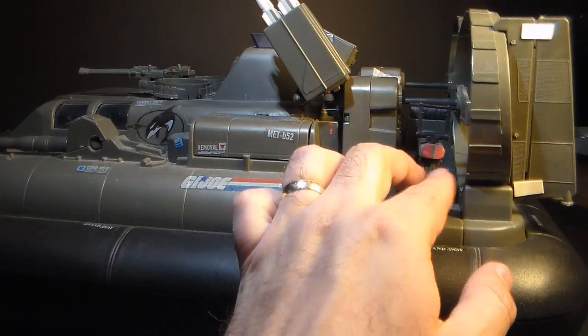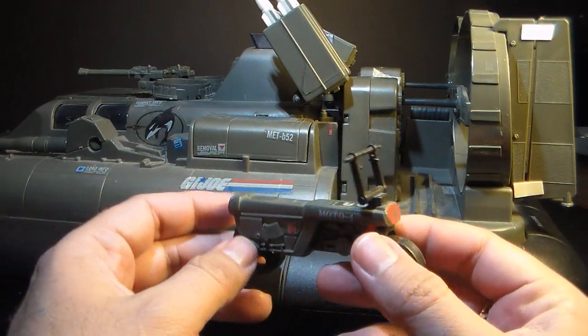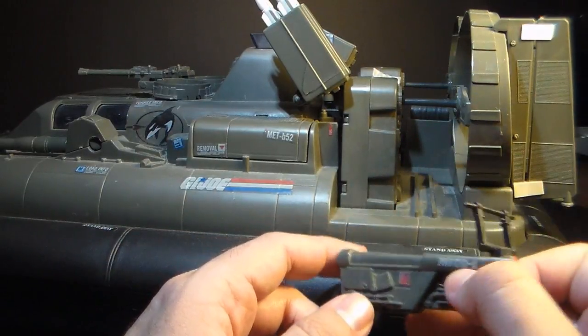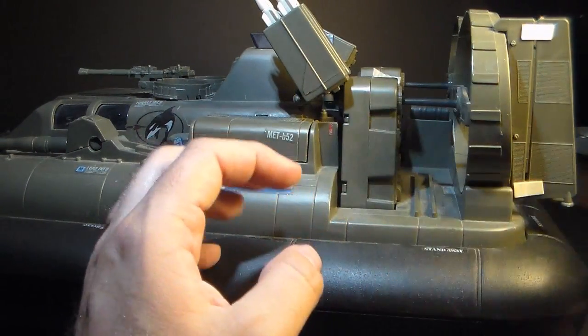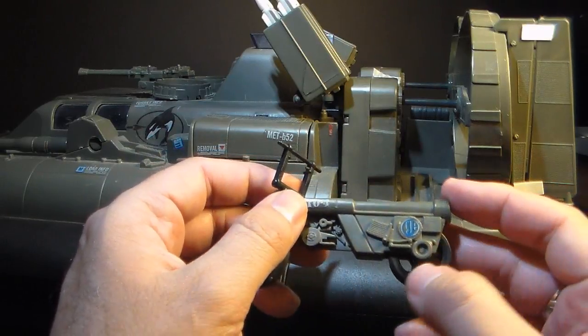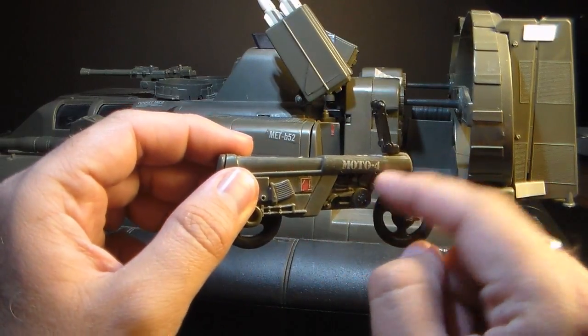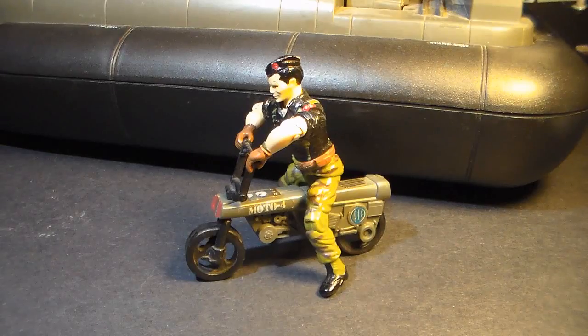On the port side, we have the surveillance cycle — like a little mini motorcycle — and I honestly think it looks a little funny. It's small and is something that is often forgotten. It doesn't clip in or attach; there are just a couple of indents to hold it in, so it will easily fall out if you jostle the vehicle. The surveillance cycle is made up of four parts: the main body, handlebars connected to the front fork, the front wheel, and the back wheel. With a figure on board, it honestly looks kind of goofy — too small, like a moped.